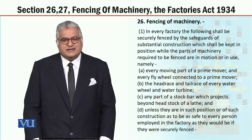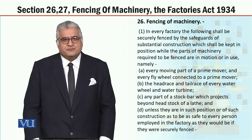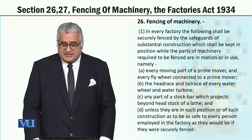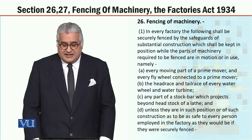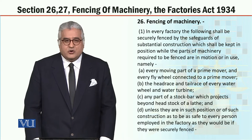Dear students, section 26, subsection 1. In every factory, the following shall be securely fenced by safeguards of substantial construction, which shall be kept in position while the parts of machinery required to be fenced are in motion or in use: every moving part of a prime mover and every flywheel connected to a prime mover; the head race and tail race of every water wheel and water turbine; any part of a stock bar which projects beyond the headstock of a lathe — unless they are in such position or of such construction as to be as safe to every person employed in the factory as they would be if they were securely fenced.